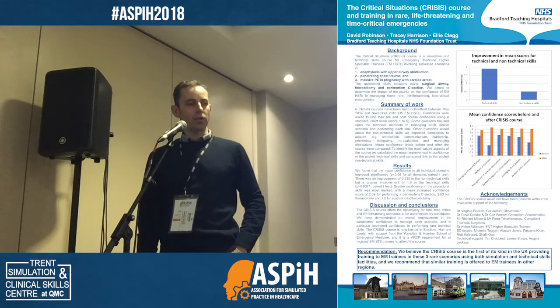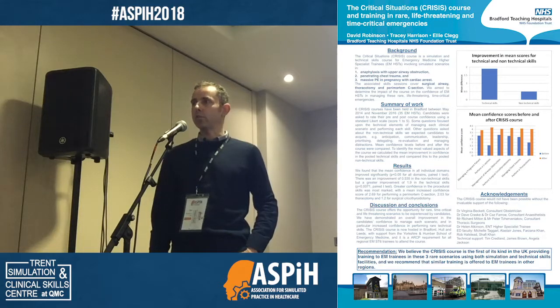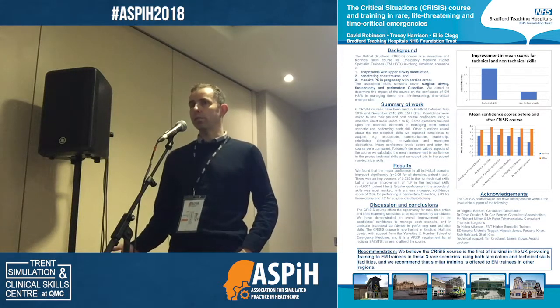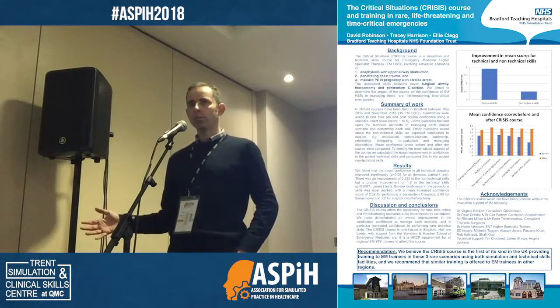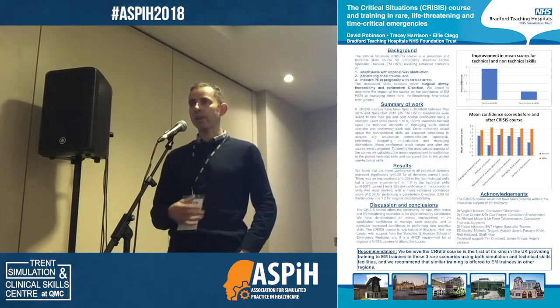We've been running the course since 2014. We have six trainees on each course. We collected feedback with Likert-like scales on their confidence before and after the course — confidence in the actual scenario, confidence in performing the skill or procedure, and confidence around the human factors. What was quite interesting was reports of increased confidence across all domains, but more particularly for the skill.